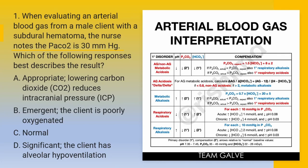Question 1: When evaluating an arterial blood gas from a male client with a subdural hematoma, the nurse notes the PCO2 is 30 millimeters of mercury. Which of the following responses best describes the result? A — Appropriate: lowering carbon dioxide or CO2 reduces intracranial pressure or ICP. B — Emergent: the client is poorly oxygenated. C — Normal. D — Significant: the client has alveolar hypoventilation. Your five seconds starts now.